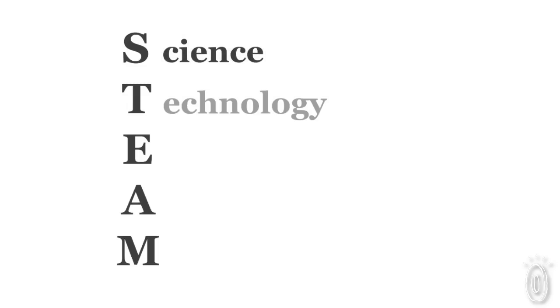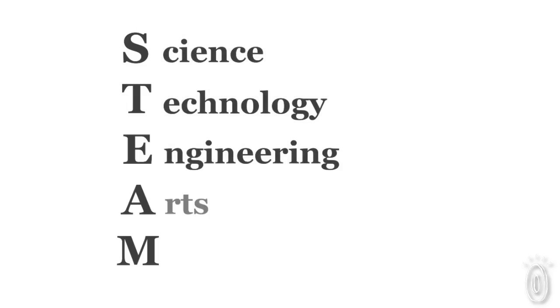It encourages what they call STEAM learning — that's science, technology, engineering, the arts, and mathematics.